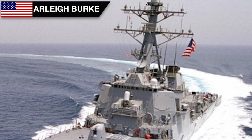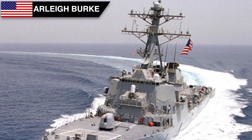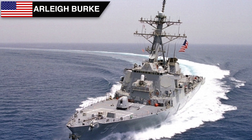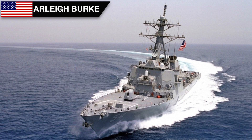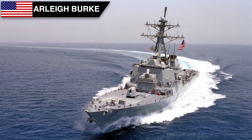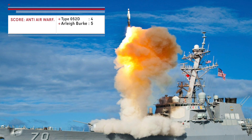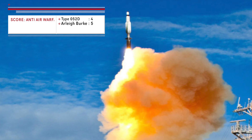The Arleigh Burke class has 96-cell Mk-41 VLS, of which 60 can be dedicated to air defense. The RIM-161 Standard Missile III can be deployed for Aegis ballistic missile defense, with a range of 2,500 km against fast incoming ballistic missiles. The RIM-66 Standard MR handles the anti-aircraft role with a range of about 170 km, and the 20 mm Phalanx CIWS provides close-in defense. In traditional air defense against aircraft and drones, both vessels are more or less equally competent — Arleigh Burke carries more missiles, but the Type 052D's missiles have better range. However, Arleigh Burke class is uniquely placed with the ability to take out ballistic missiles, giving it a distinct advantage.